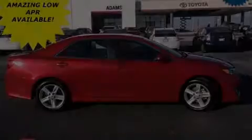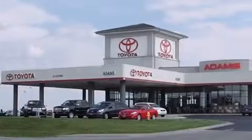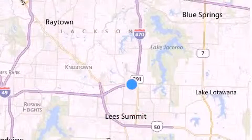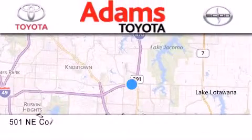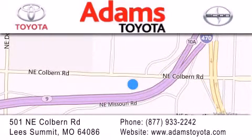Stop by today and test drive this automobile for yourself. Thank you for considering Adams Toyota for your next new or pre-owned vehicle. If you have any questions, visit our website, give us a call or stop by our dealership. We are conveniently located at 501 Northeast Colburn Road at the interstate of 470 and 291. We look forward to serving you.